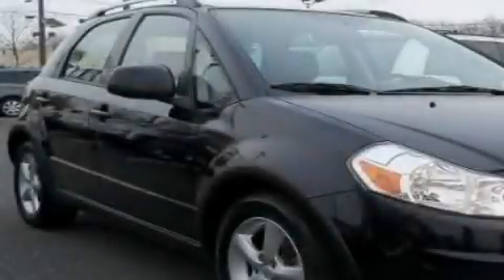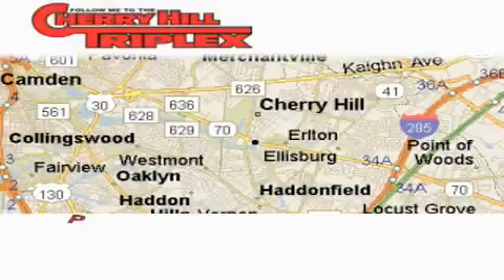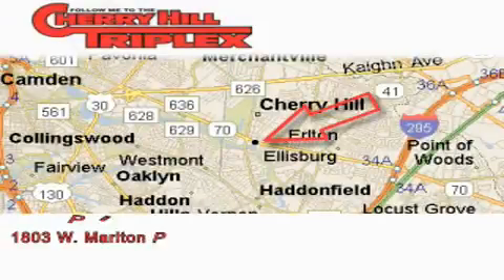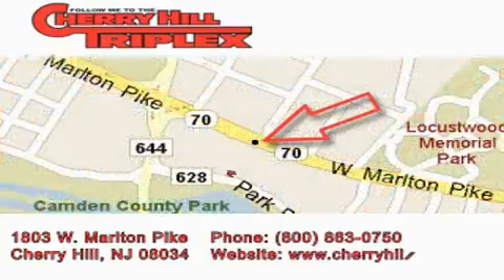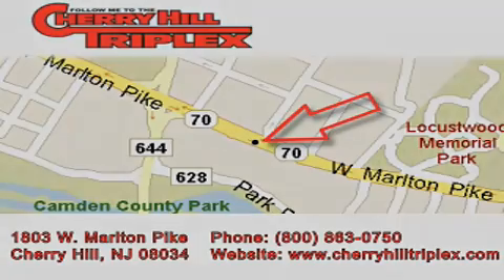Stop by today and test drive this vehicle for yourself. Cherry Hill Triplex is located at 1803 West Marlton Pike in Cherry Hill. Our goal is to exceed all of your expectations to ensure that you'll return for future visits. Cherry Hill Triplex.